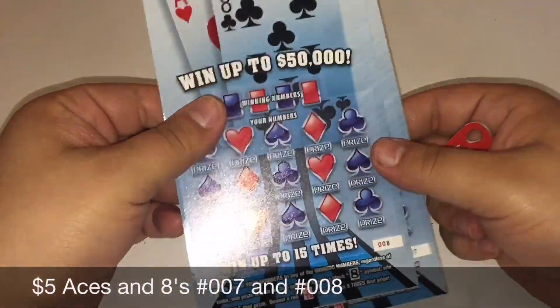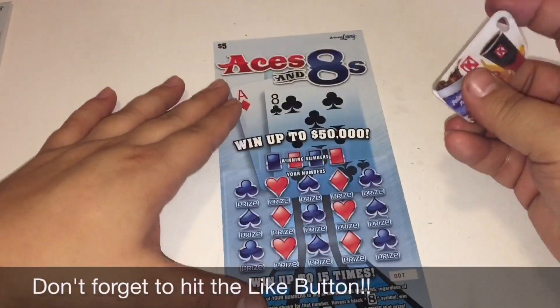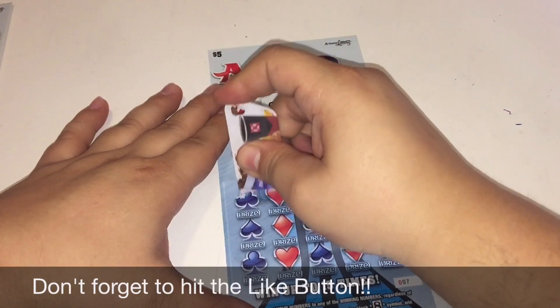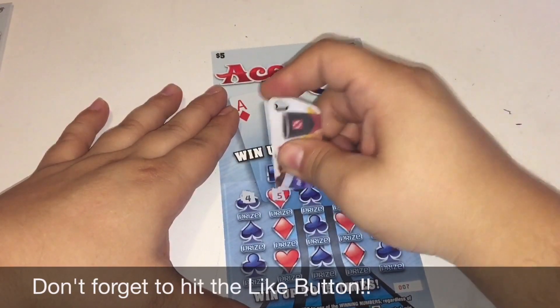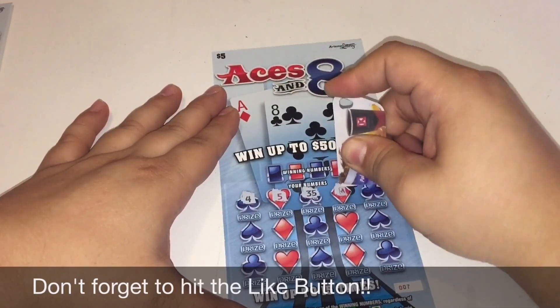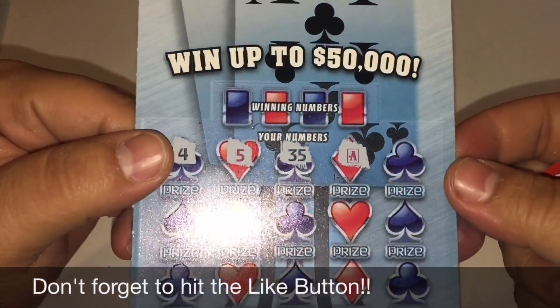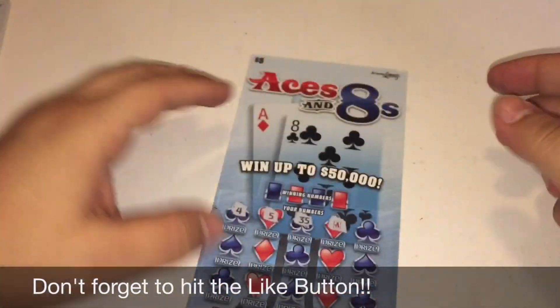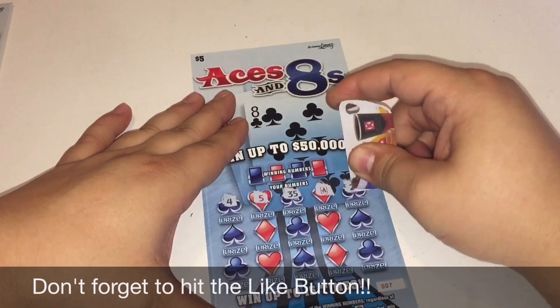Let's start off with ticket number seven. Let's see what my numbers are. Nice — red ace! Ticket number seven's a winning ticket. Let's see if we can find anything else to go with that.